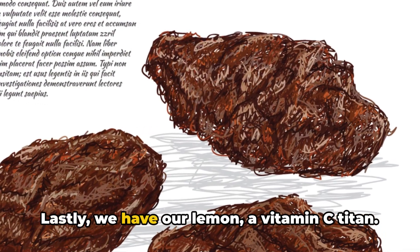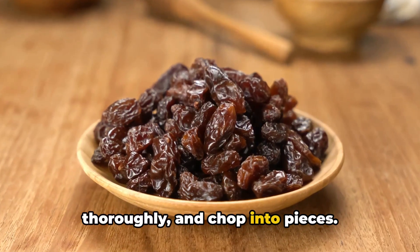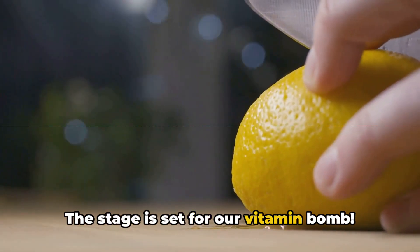Lastly, we have our lemon, a vitamin C titan. Scrub it with some baking soda, rinse it thoroughly and chop into pieces. Now that our ingredients are prepared, it's time to blend it all together. The stage is set for our vitamin bomb.